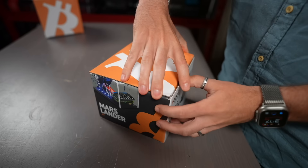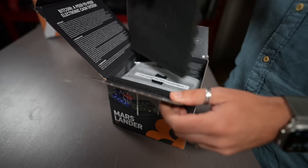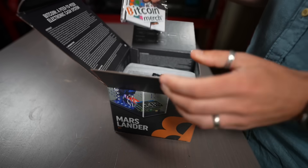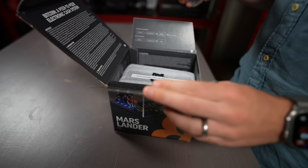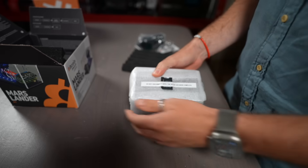Let's take a look at what you get in this box. Really cool, well-designed box — the Bitcoin B is right there. Within the box you get the actual Mars Lander miner itself, the power adapter that goes into a standard outlet, and a remote which controls the integrated LED lights on the Mars Lander.